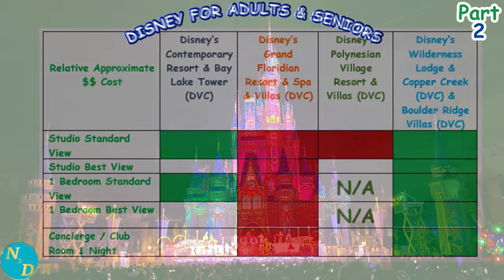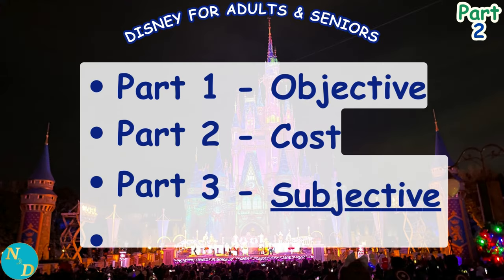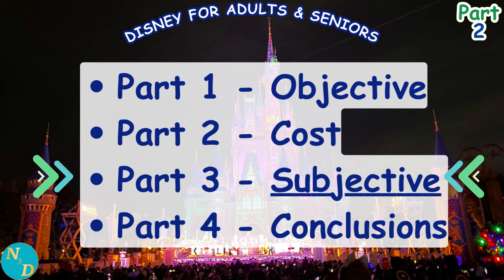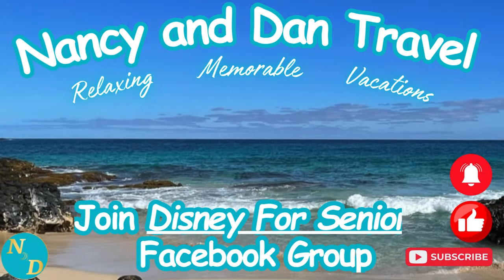Part 3 of our continuing series looks at subjective factors influencing the vacation experience for adults and seniors at Magic Kingdom Disney Resorts. Some of the discussion may confirm or conflict with the objective resort comparison from Part 1 and this cost comparison in Part 2. Feel free to share this video with friends considering these resorts. Please give it a thumbs up, subscribe to Nancy and Dan Travel, and join the discussion at the Disney for Seniors Facebook group. Thanks for watching — we'll see you next time.